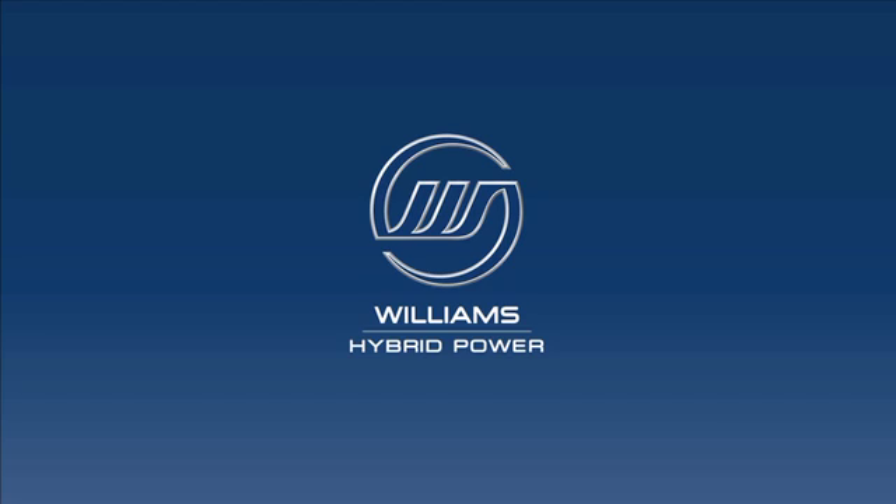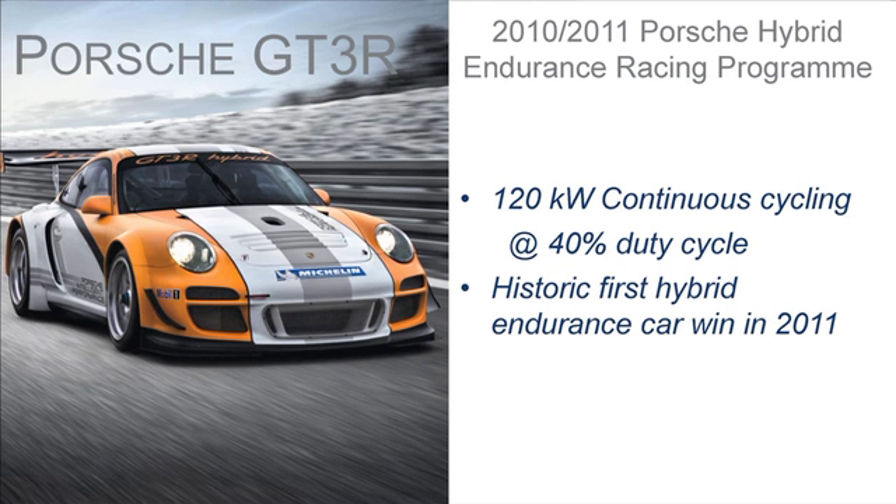I'm a director of Williams Hybrid Power, having obviously been involved in Formula One for a very long time. The hybrid power activity was something we got into when energy recovery came into Formula One. We haven't actually applied it in Formula One, but it has been applied successfully in the case of Porsche.